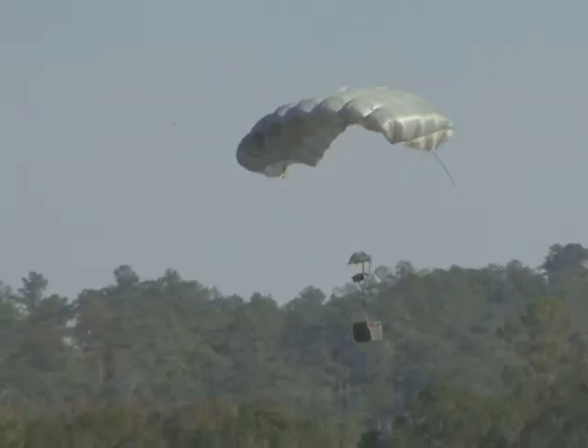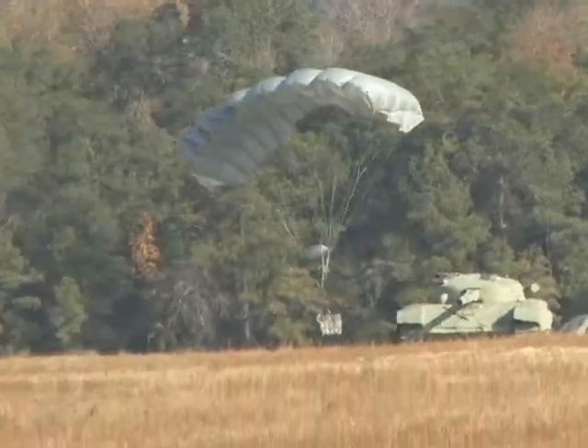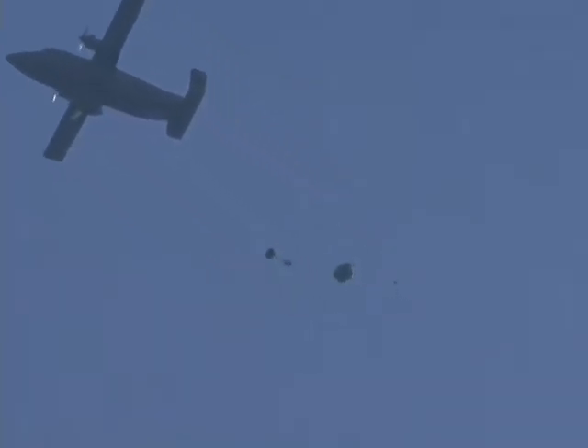J-PADS, Joint Precision Air Delivery, self-guides itself — it gets out, opens, figures out where it's at, and is pre-programmed to go to a GPS coordinate on the ground. The big deal for airdrop of this size and other sizes is that we're helping get convoys off the road. It's the biggest killer — IEDs, snipers, etc. In the mountainous areas of Afghanistan, it's making a big difference and saving a lot of lives.